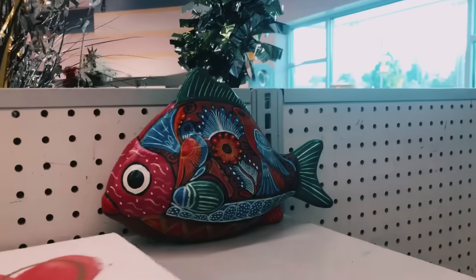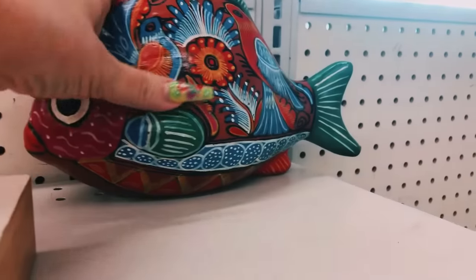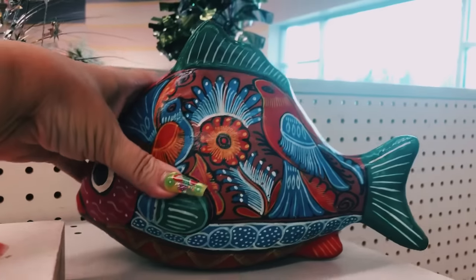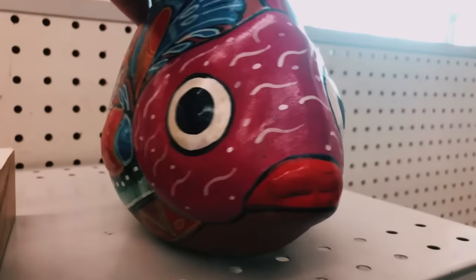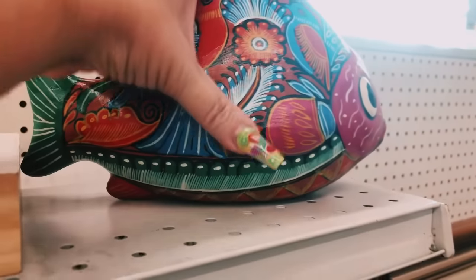This beautiful bright colorful fish is definitely going to be added to my cart — I love this fish, it's so adorable, and it's only $5.99. It will be coming to my website for you guys to purchase today.